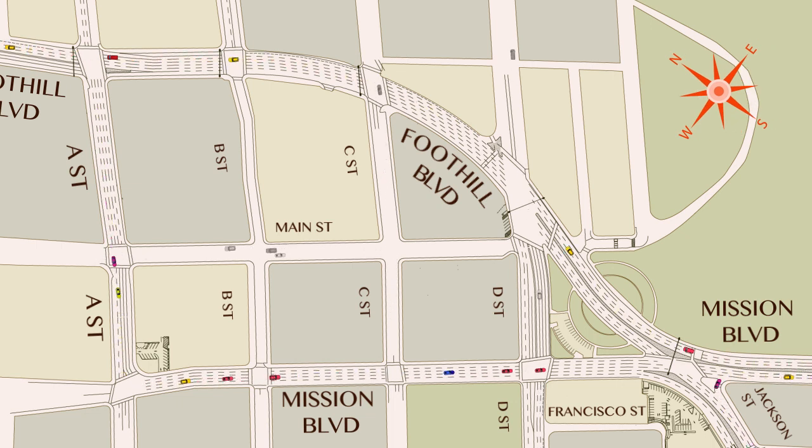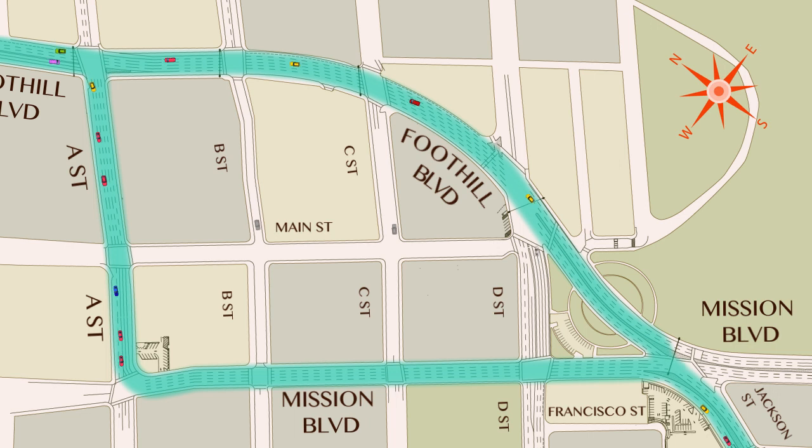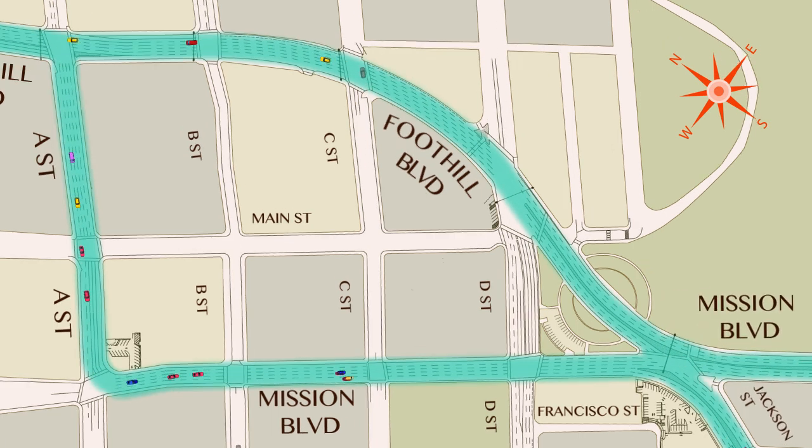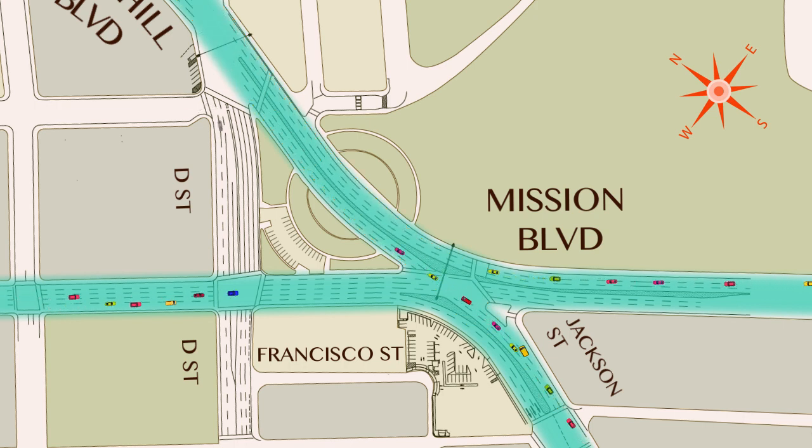The loop starts at the intersection of Foothill, Mission and Jackson Streets, goes north on Foothill Boulevard to A Street, then west on A Street to Mission Boulevard, where it heads south back to Foothill, Mission and Jackson. Northbound traffic on Mission and Jackson will come together at Foothill Boulevard to form one-way traffic from Mission and Jackson all the way to A Street.